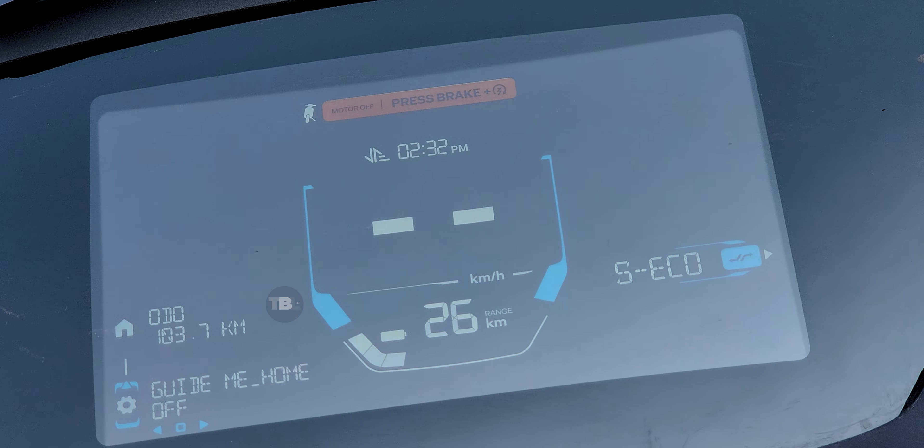The 7-inch deep-view display also gives you Bluetooth connectivity with music controls, turn-by-turn navigation, and call controls, all operable via the joystick. You have high beam, low beam, indicators, horn, and a charging port. The under-seat storage is 22 liters and comes with a portable charger. There are also LED lights inside the storage space to help you find your belongings in darker areas.